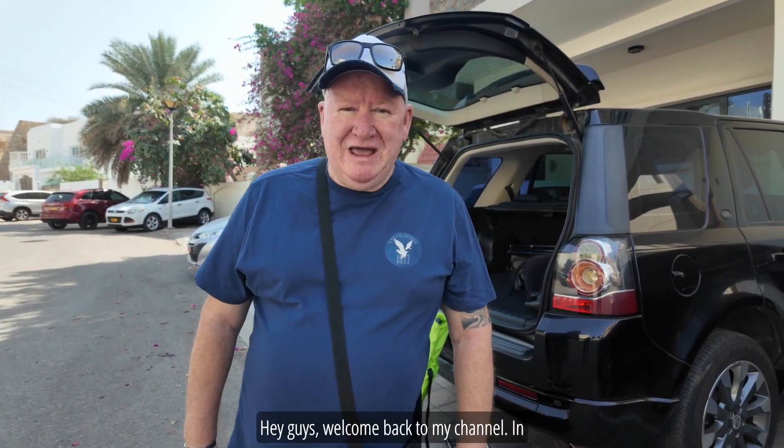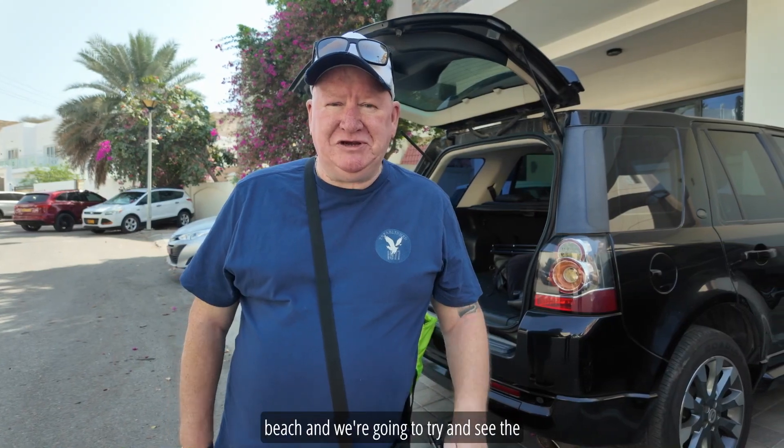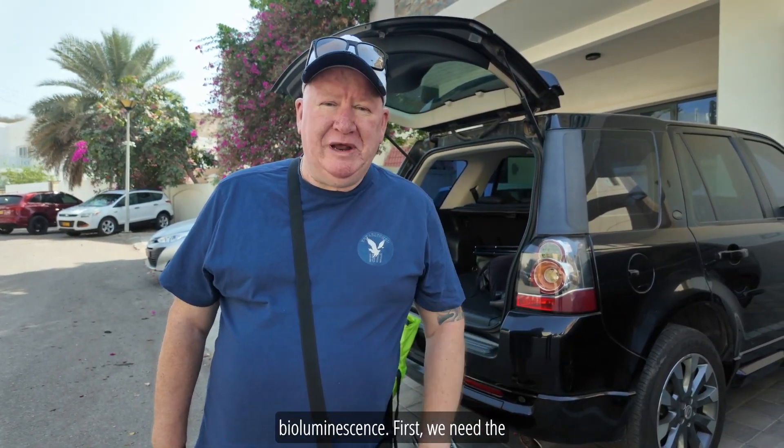Hey guys, welcome back to my channel. In this video we're going for a barbecue at a secluded beach, and we're going to try and see the bioluminescence.